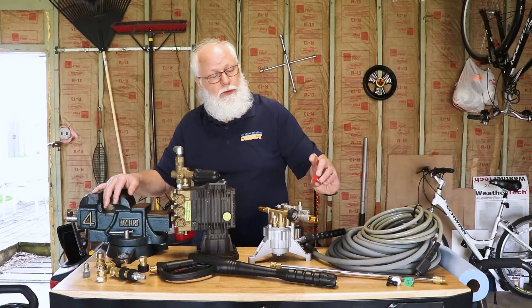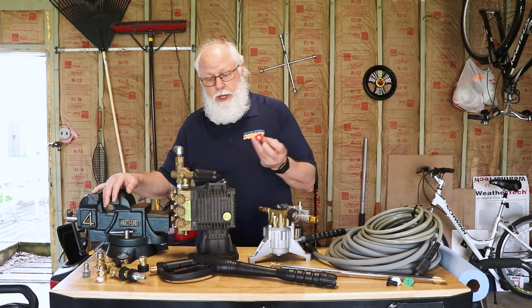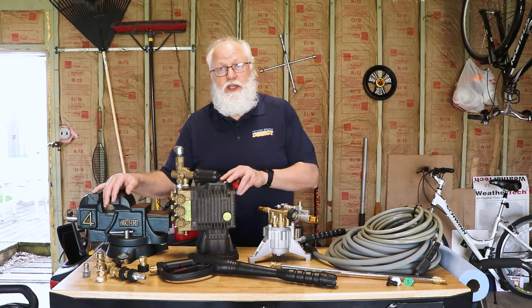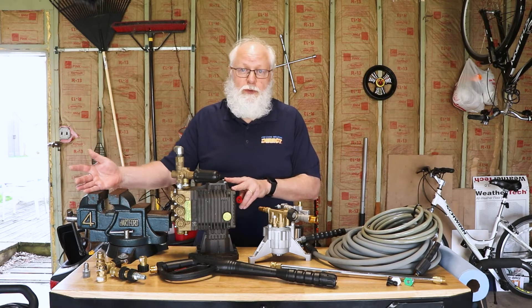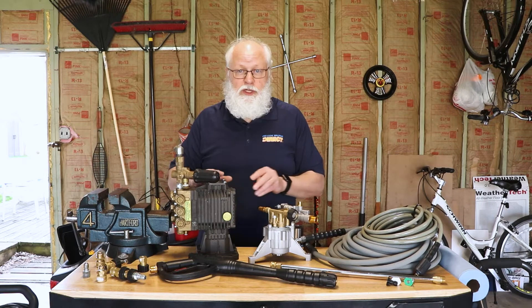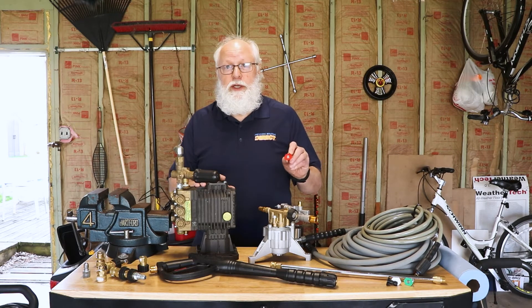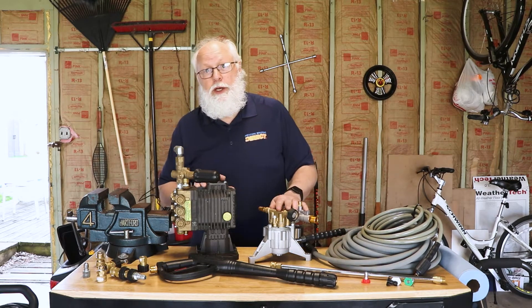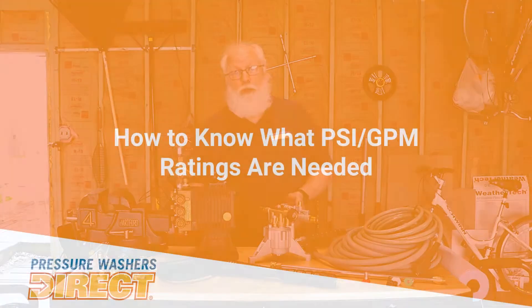You've got 20 or 30 or 40 PSI coming through a nozzle this small on a pressure washer. Depending on the pump and the power behind that pump coupled to the engine, that's going to give you higher pressure — whether it's 2,000 PSI, 3,000 PSI, or 4,000 PSI. That all comes into play with the pump, the engine, and the size of the orifice on that nozzle. That's what gives you your extra pressure and also dictates the cost of that unit.